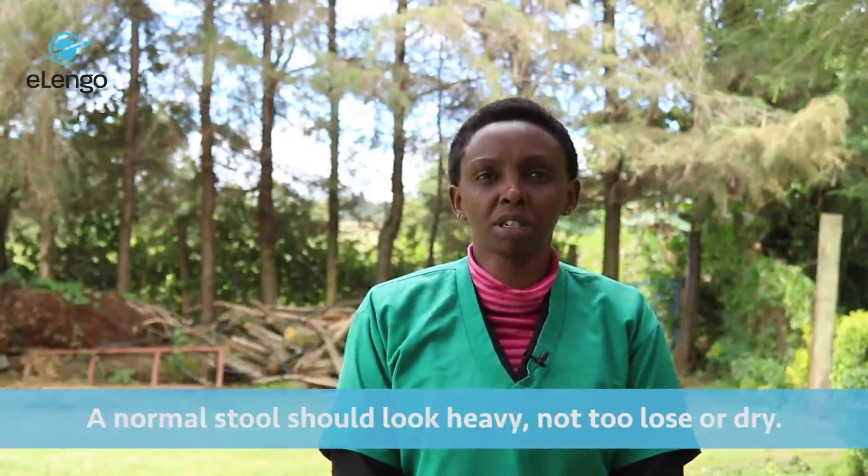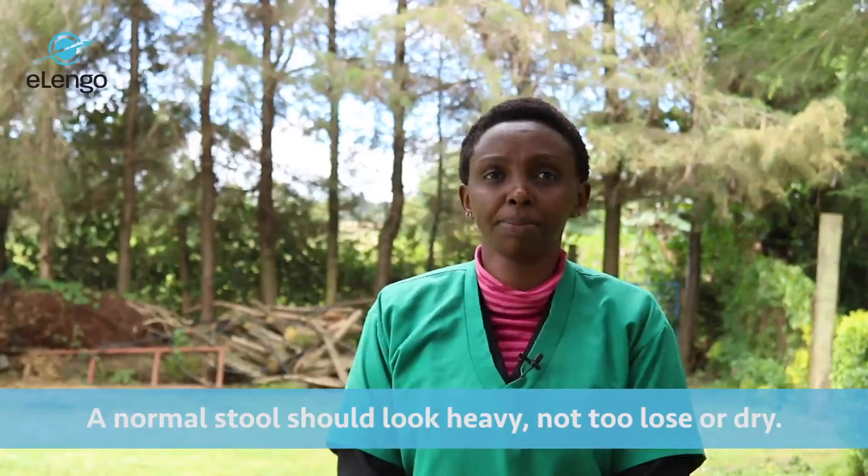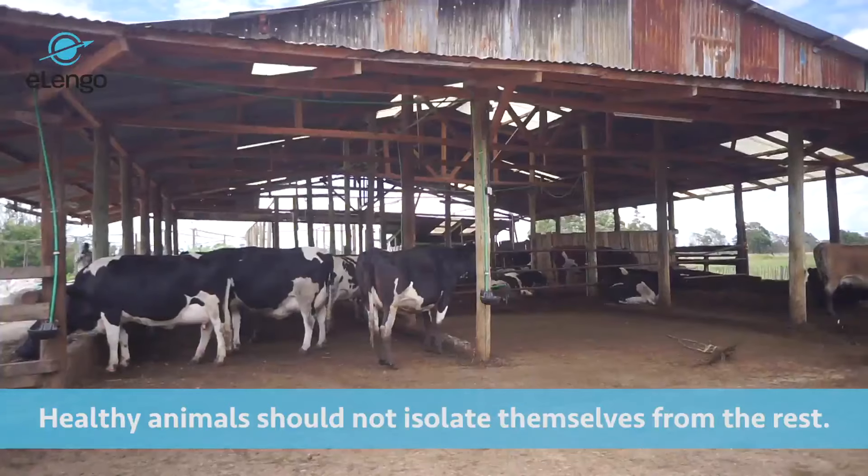A normal cow should always have normal consistency of stool — it should not be too loose in case of diarrhea, or too dry in case of constipation. A normal animal should always be with the other animals and not isolated or lagging behind.